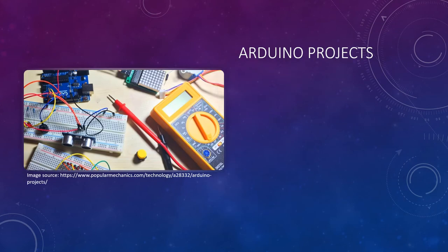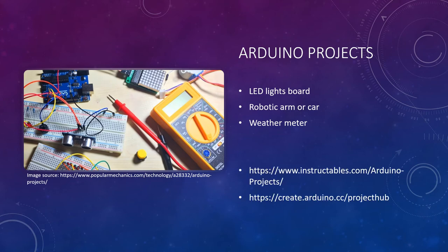So what kind of projects will utilize an Arduino? Well, an Arduino board is best used for simple repetitive tasks, such as opening and closing a garage door, reading the outside temperature, or simply driving a simple robot. Some other examples of Arduino projects would be LED light boards, different kinds of robotic arms or cars, or just a simple weather meter. There are also tons of project ideas online for Arduino, so check out the links below and see if there's anything that fits for your project.